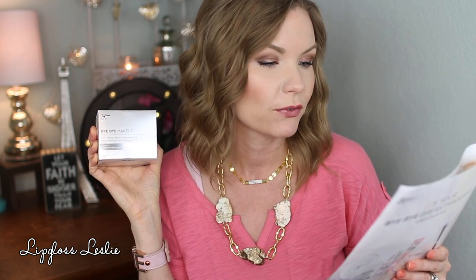Let's just jump right in. This is the Bye Bye Makeup 3-in-1 Makeup Melting Cleansing Balm. This skin-loving product is your hydrating, sulfate-free cleanser, purifying instant makeup remover, and anti-aging serum all in one step. Perfect for all skin types. The nourishing formula leaves your skin feeling soft and radiant looking. To use, gently massage onto dry skin, rinse well with warm water, or wipe off with a face cloth and pat dry.